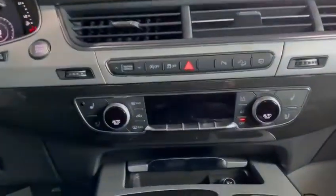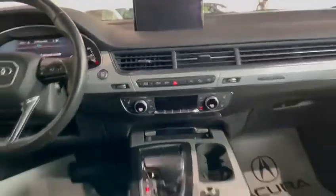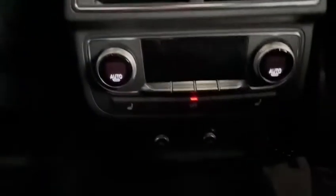Underneath the MMI screen you'll find your climate control buttons — always nice to have physical buttons. Not only is it dual zone in the front, but you also have separate controls for your passengers in the back.